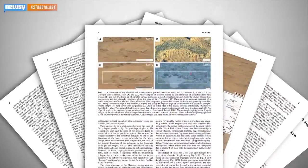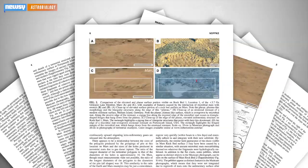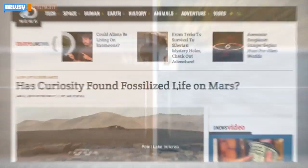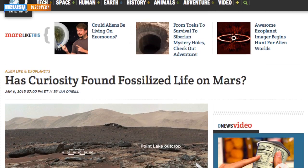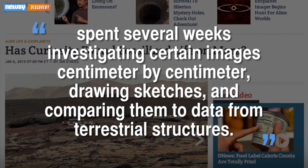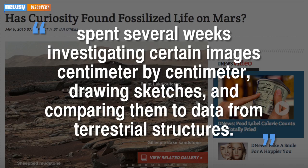Nofke points to patterns of erosion on our Earth-bound mats and compares them to similar-looking patterns photographed on Mars' surface, highlighting the zigzags at the edge of the plateau. Nofke didn't just notice the similarity in passing either. She told Discovery News she spent several weeks investigating certain images, centimeter by centimeter, drawing sketches and comparing them to data from terrestrial structures.